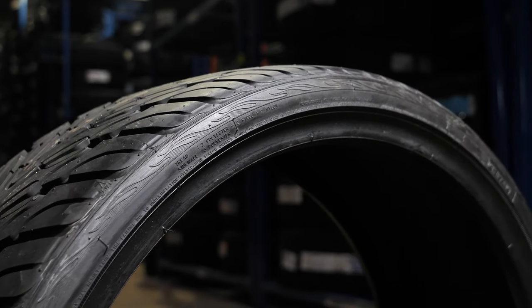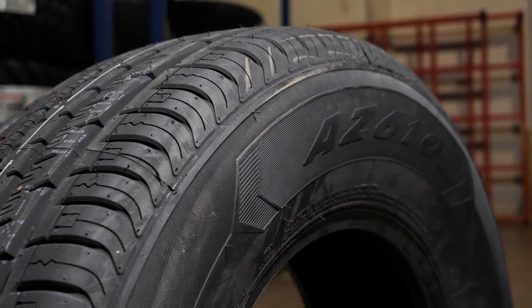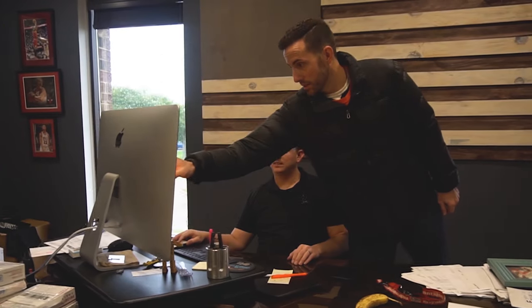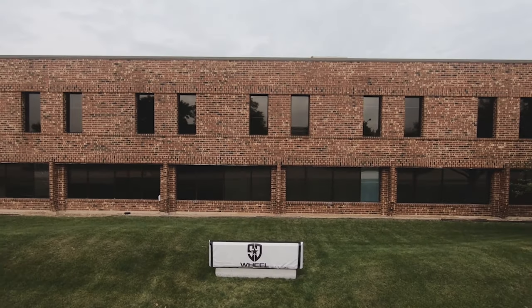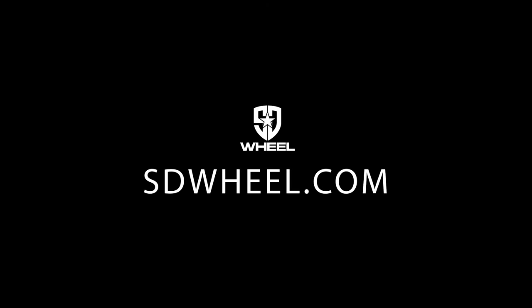So, there you have it. Which tire is right for you? It really depends on what you're looking for, what you are driving, and how much you want to spend. We hope this has been helpful. And remember, we're always here to answer questions at SD Wheel. We have 105,000 square feet of warehouse space stacked with thousands of tires for all your needs, and our industry-trained tire experts will help you in any way possible. Visit us at SDWheel.com to browse wheels, tires, and suspension for your vehicle.